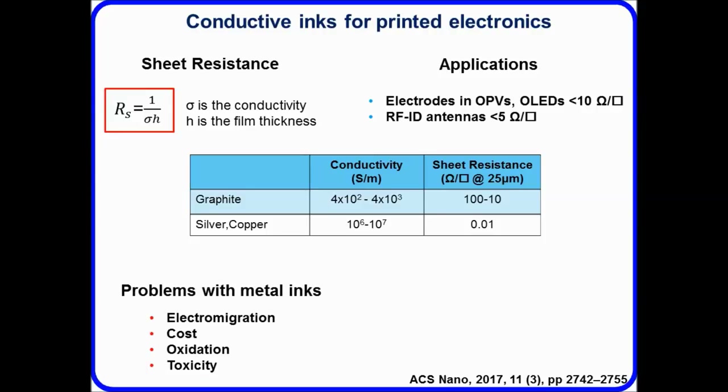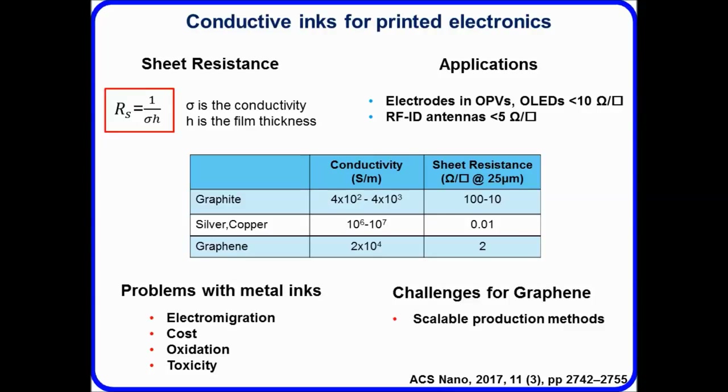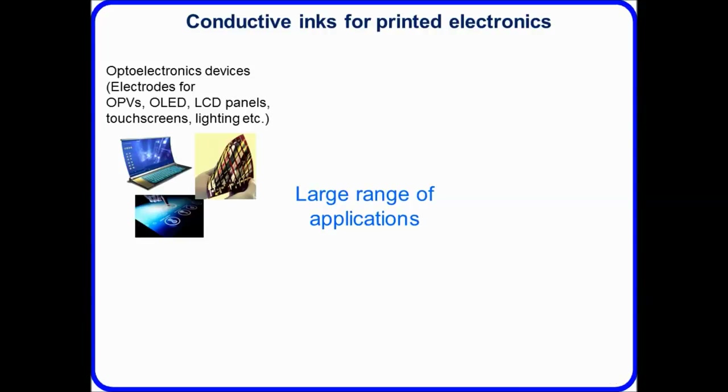Traditional graphite-based conductive inks give a sheet resistance normalized to 25 microns of around 10 to 100 ohms per square. Metal-based inks — silver, copper, or aluminum — can achieve down to around 0.01 ohms per square, but there are issues with electromigration, cost, oxidation, and toxicity, making recycling difficult. With graphene-based inks, the best performance achieved so far is around 2 ohms per square at 25 microns thickness. Microfluidic production has really helped enable scalable graphene production and drive down costs.